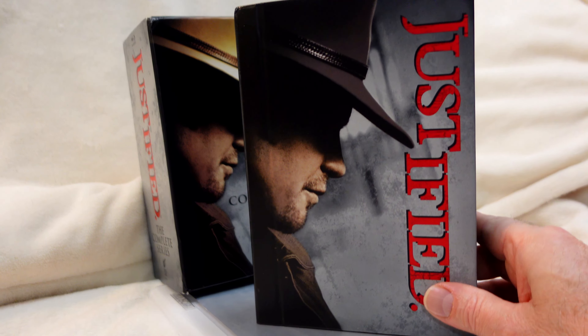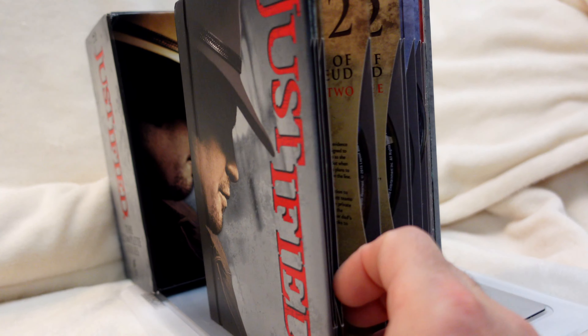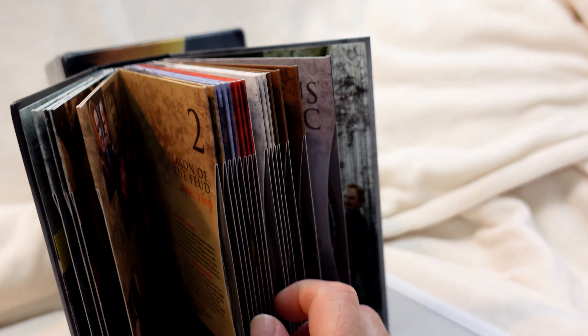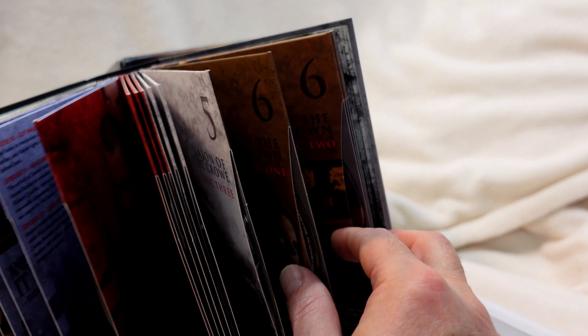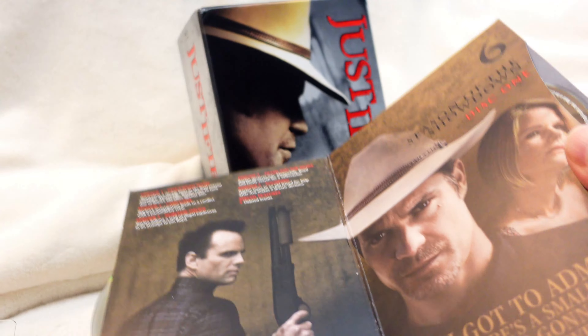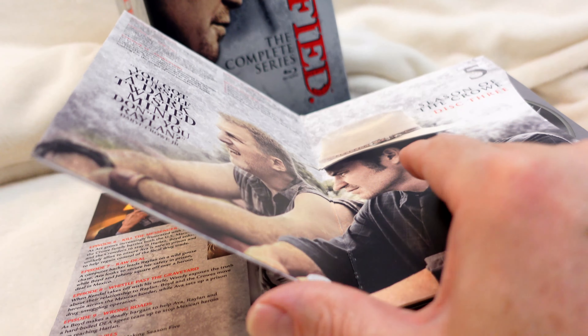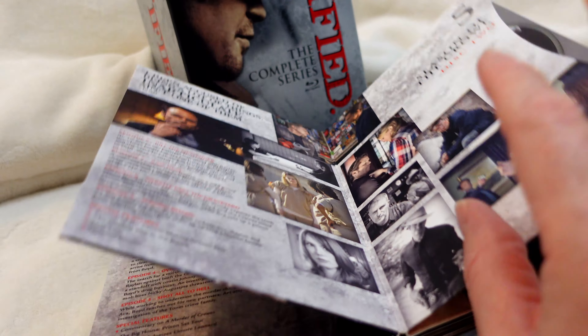So here's what was also inside the box. You can see there's this nice booklet with all the DVDs.